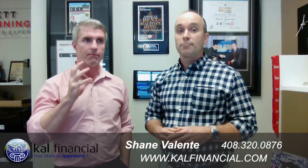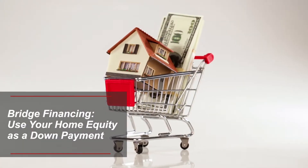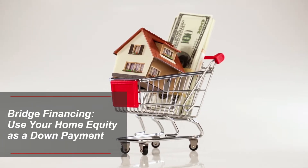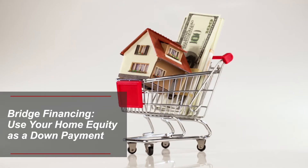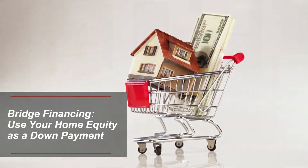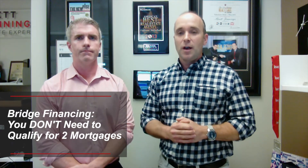Thank you for the introduction. We have two great scenarios that will help you get into a home without selling first. You can use the equity from your current home as a down payment on the new home, and we can structure it so you don't have to qualify for the full payment on both homes — you don't need a huge amount of income to afford both houses. It's opening up a lot of options for people thinking about making this move up.